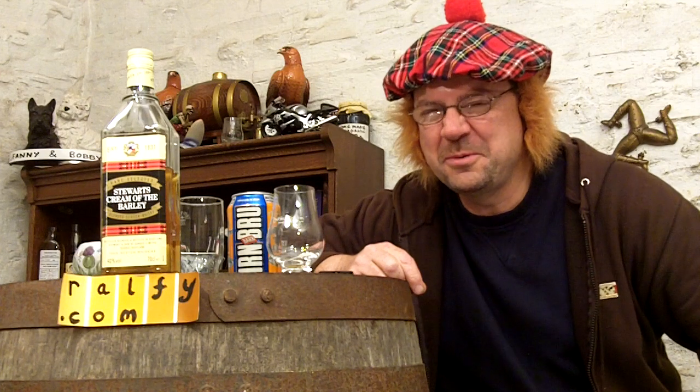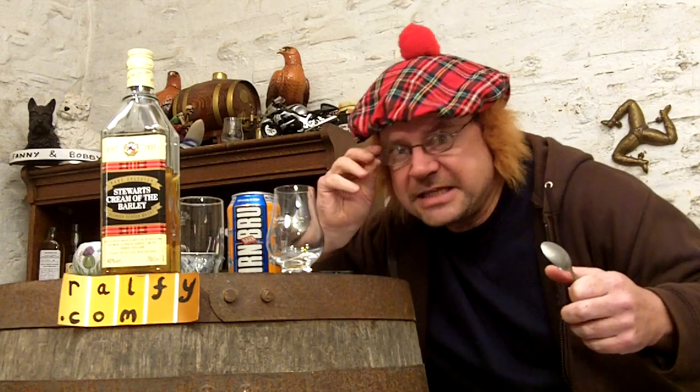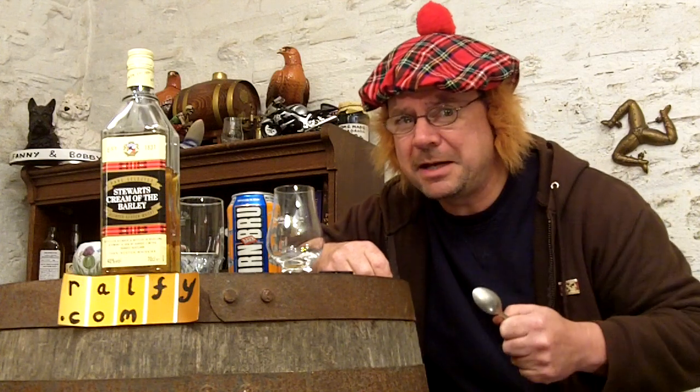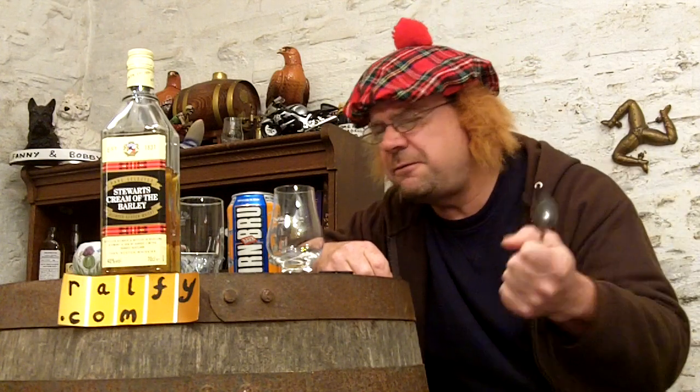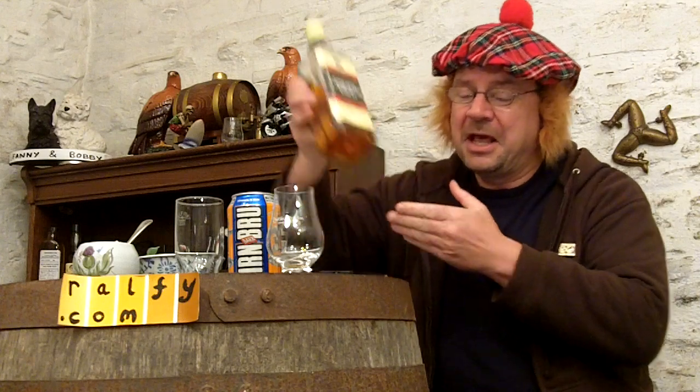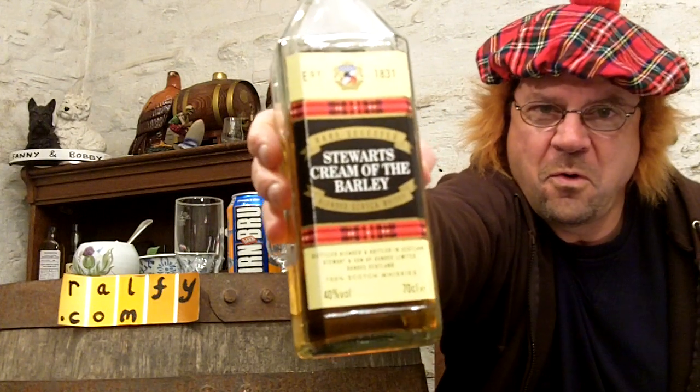Well, hello there, you multi-megadeths — thank you to Neil for that mention. Ralphie here, beneath my cunning disguise bunnet. I'll explain more about this magnificent piece of cultural identity shortly, but before I do, whiskey review 222 for you: Stewart's Cream of the Barley. Away you go.